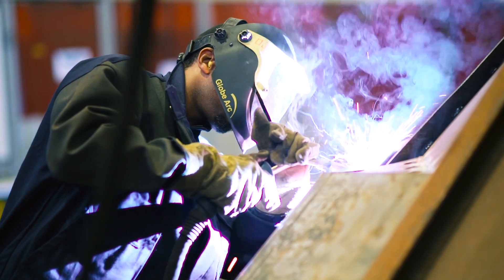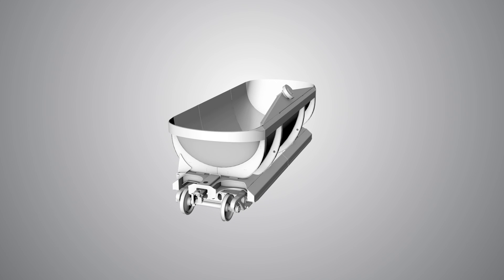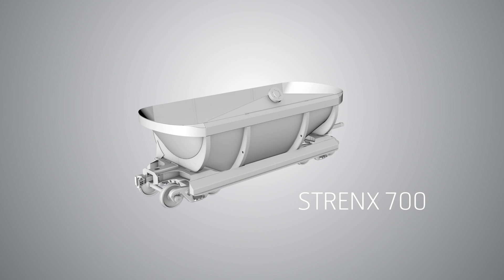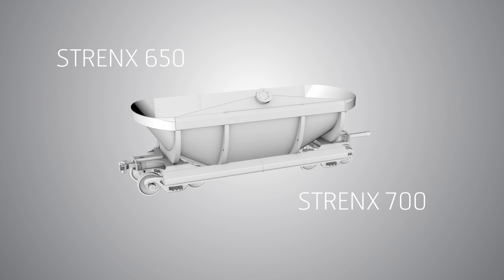The helix dumper could not have been realized without the use of high-strength steel. The final design utilized Strength 700 in the structure of the wagon, as well as for the stiffeners around the wagon body and the top rail of the wagon. In the body, Strength 650 was used.